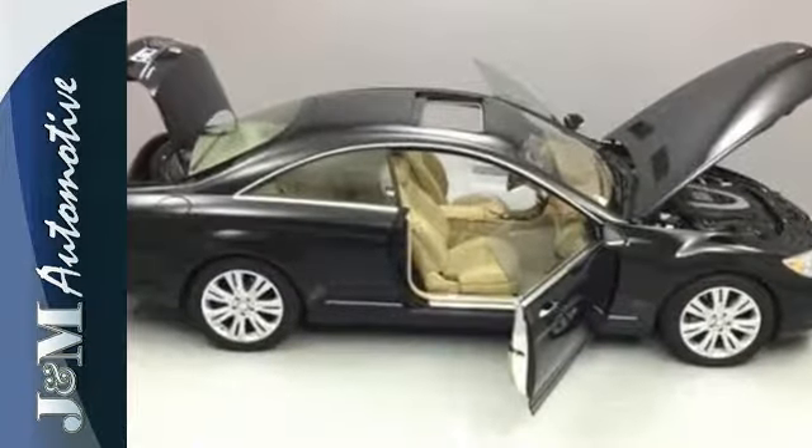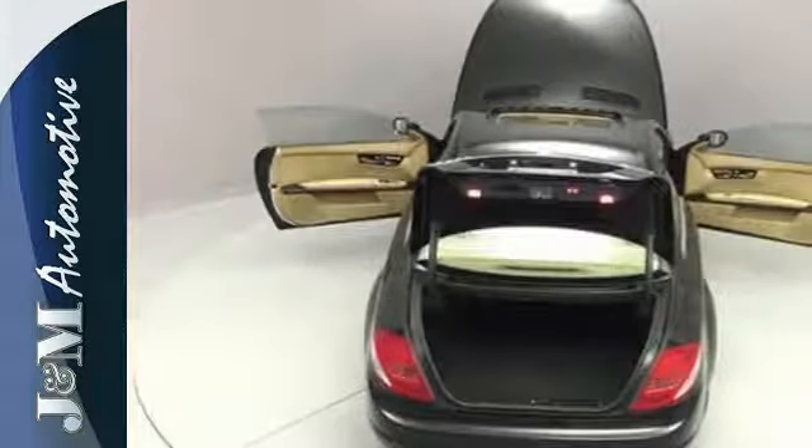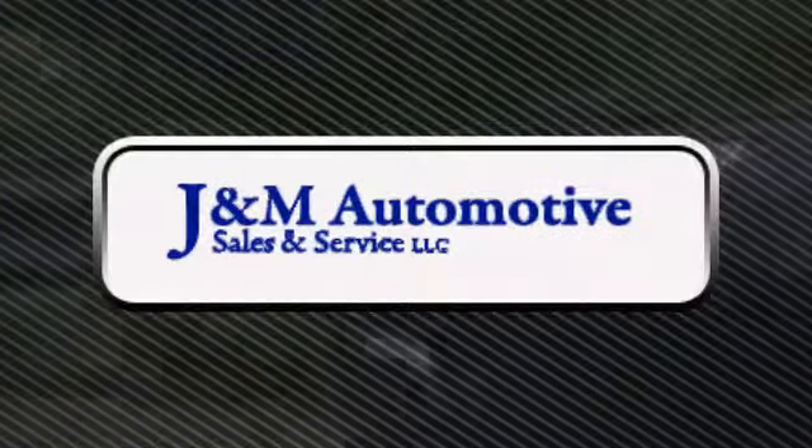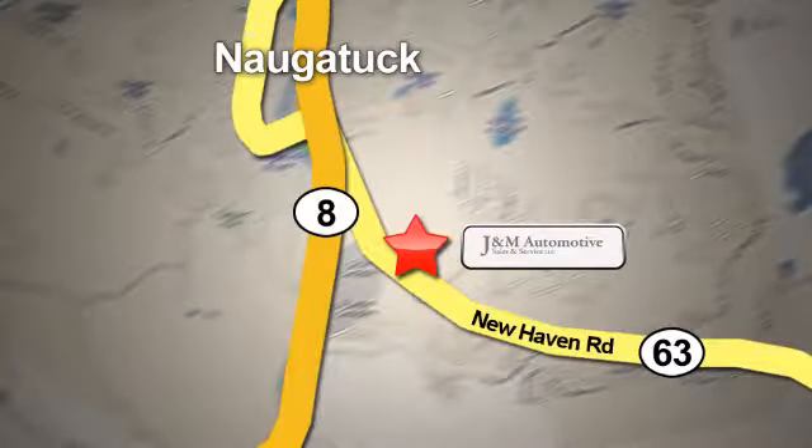The CL Class is a car so special, the valet may pay you to drive it. Come on in today and see it for yourself. You'll see a difference at J&M Auto Sales. Call or stop in today. We are conveniently located at 820 New Haven Road in Naugatuck, Connecticut.